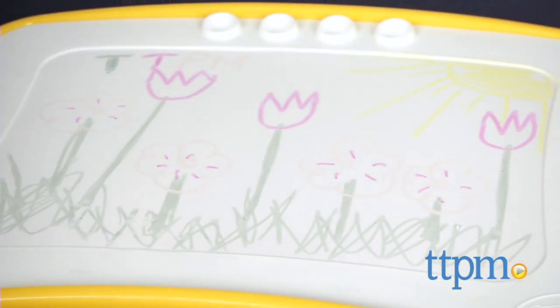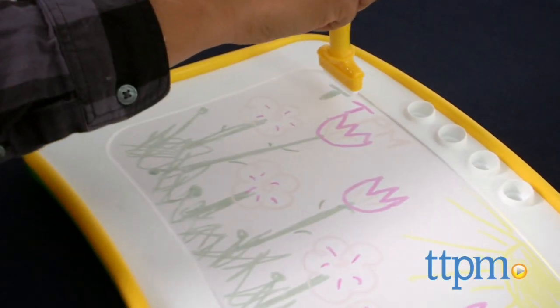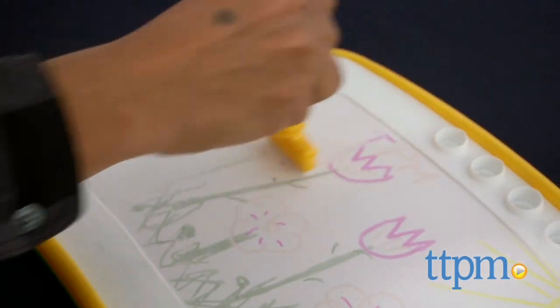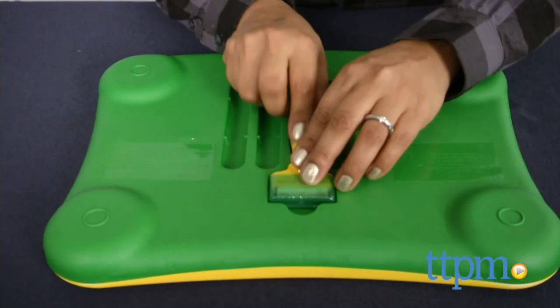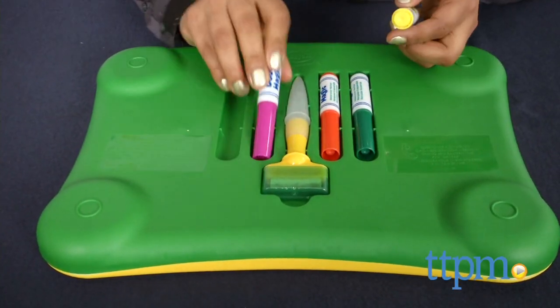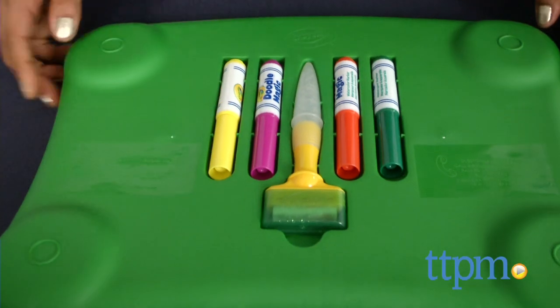Once your work is done, brag about it and then erase to start all over again. Make sure to wipe your surface dry with your wipe cloth. No paper or additional accessories are required. The lap desk itself is curved and contoured, making it comfortable for the child.